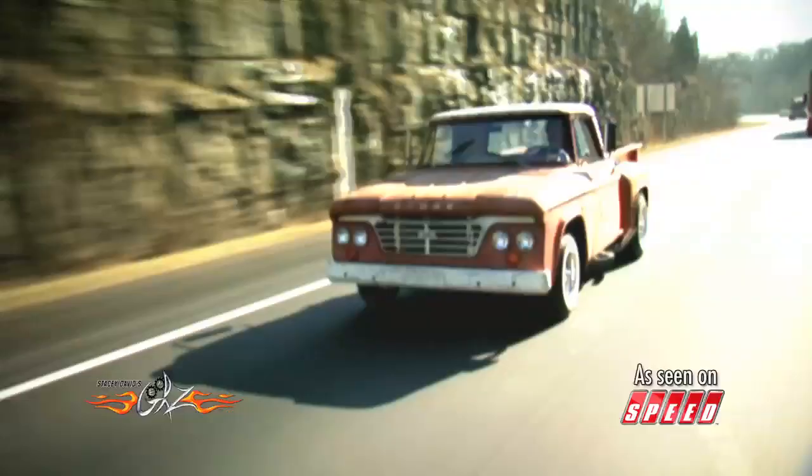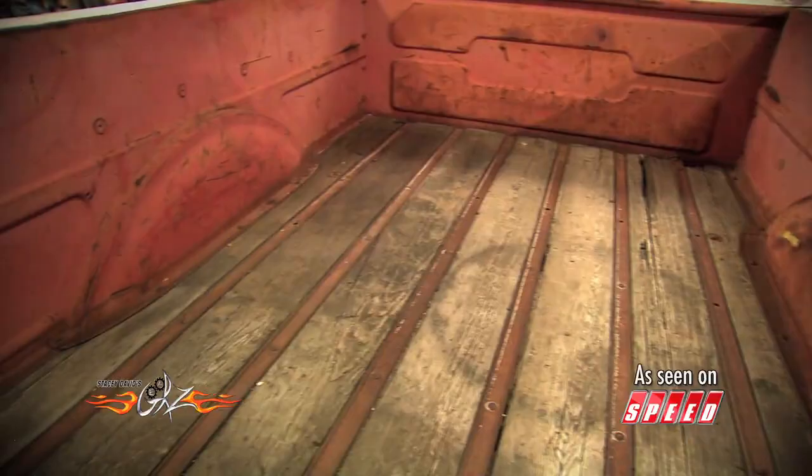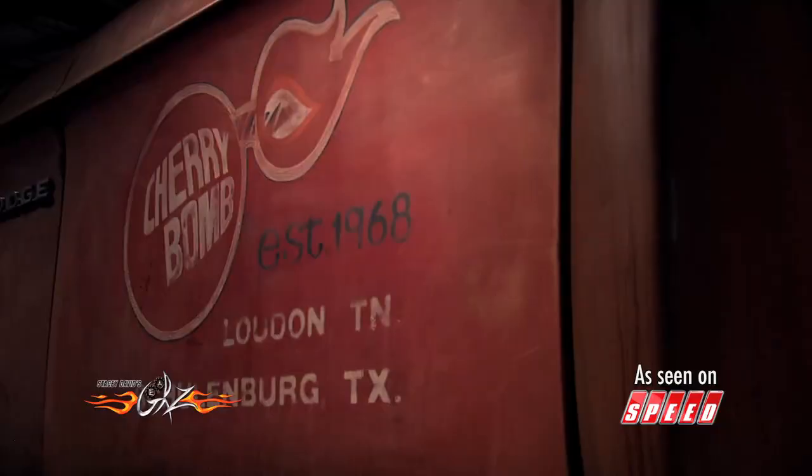A few years ago Cherry Bomb unleashed a truck on the hot rodding world and we had the privilege of having a hand putting that thing together. The rusty crusty D100 with the modern Hemi and zoomies absolutely embodied what Cherry Bomb was all about — they gave new meaning to their slogan: disturbing the peace.